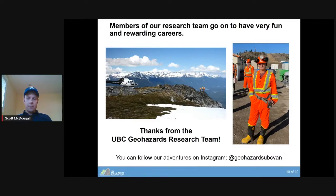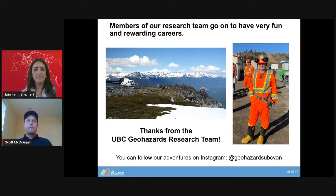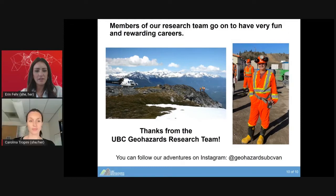That's just a snapshot of our work. Thanks. Thank you so much — that was very interesting. I'm going to bring on our next researcher, Carolina.